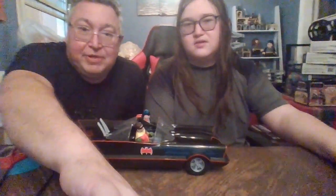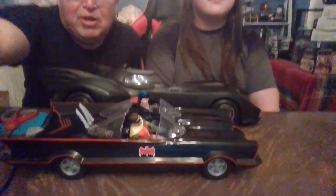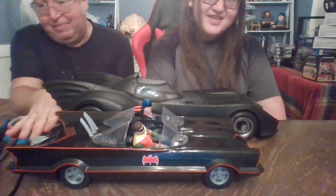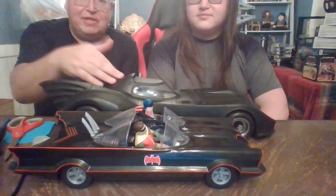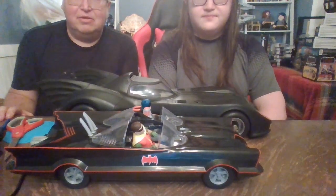Let's do our comparisons right quick and then we'll wrap it up and give our final thoughts. Here is the '66 Batmobile — you can see it front on. Here comes McFarlane's '89 Batmobile — this is the one that comes with the classic Keaton Batman. So you can see the size difference. This one is obviously much, much bigger. I think that one is scaled for a seven-inch figure, while these guys are probably fives. Not bad at all.